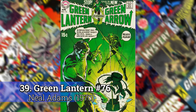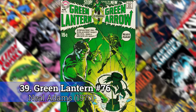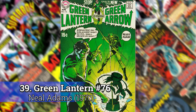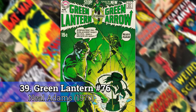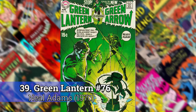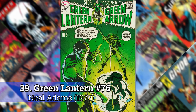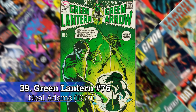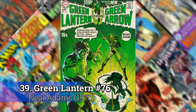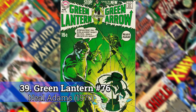Number 39: Green Lantern 76 by Neil Adams. This book is one of the most important books — probably if not the most important book from the 70s. It's considered to be the first bronze book. Denny O'Neill and Neil Adams came together for this book and changed the character Green Lantern. They introduced Green Arrow into the book so that it was kind of a double story, and it started touching on a lot more mature subject matter, becoming more of a book for adults to read, not just children.